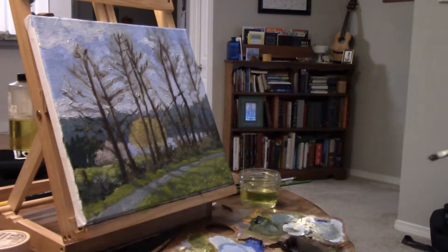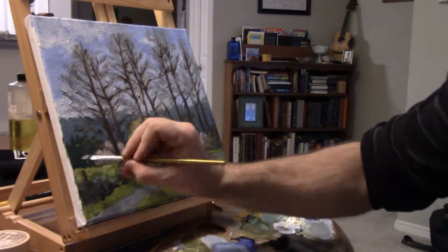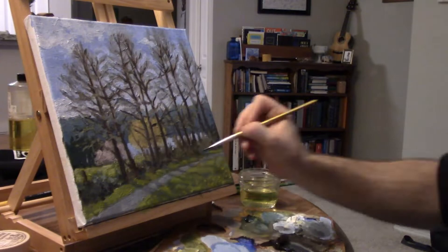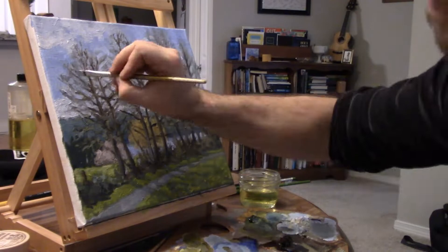Here I'm attempting to darken the trees a bit more, establish them further, and bring in some textural interest. I'm using a combination of drawing in the branches directly and using negative space — actually drawing the sky in around the branches to define them.